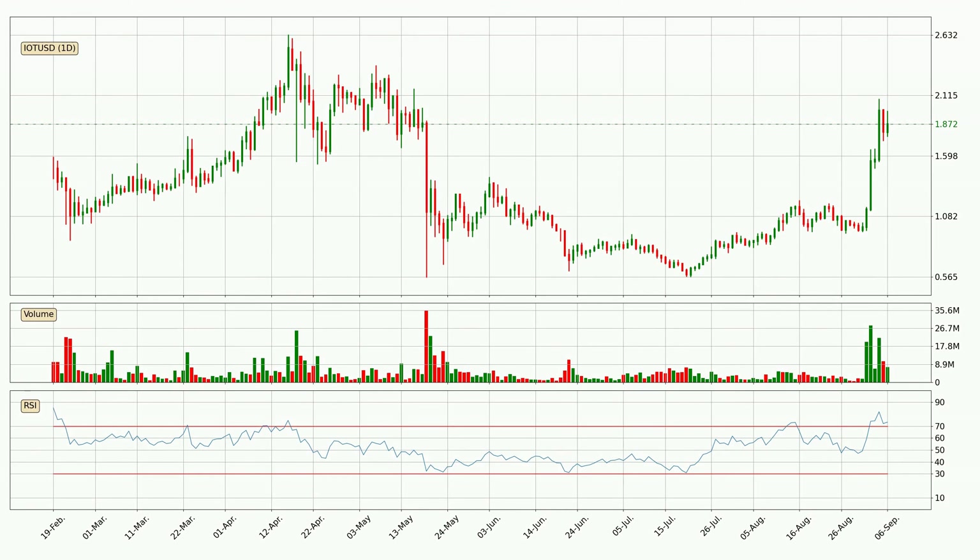Jumping to the daily relative strength index, the current daily RSI of 73 is in the upper region, which means that the price is being overbought and a rebound or a consolidation is possible.